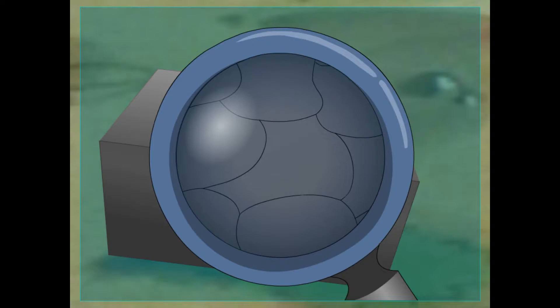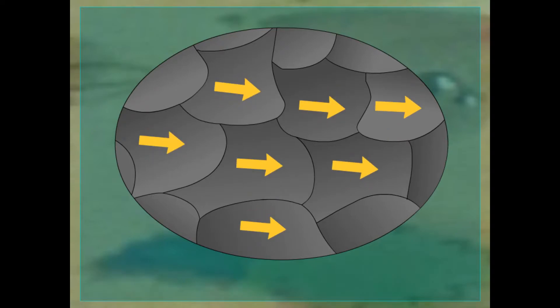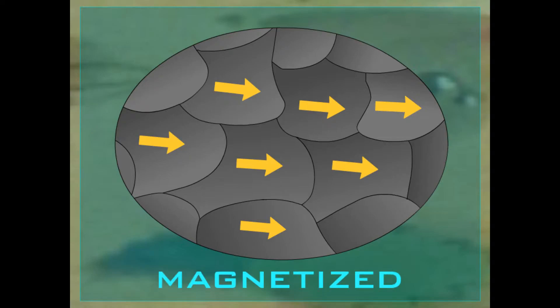The atoms in magnetic materials are arranged in small groups called domains. Each domain contains billions of atoms and acts like a tiny magnet. Normally, the domains point in different directions. But when the electrons in the atoms spin around so that most of them face the same way, the metal becomes a magnet — kind of like in a movie theater where everyone is facing the screen.